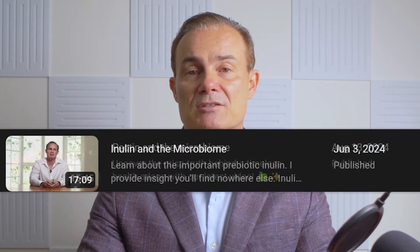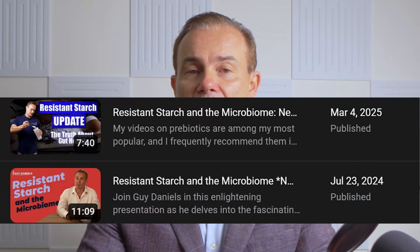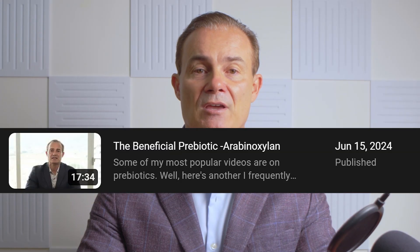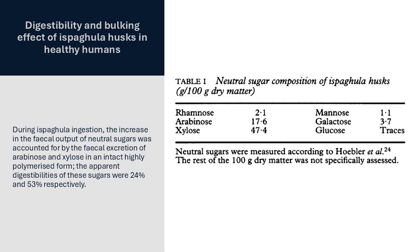Psyllium is a bit different from the other prebiotics for which I have educational videos: inulin, pectin, resistant starch, beta-glucan, and arabinoxylan. Speaking of arabinoxylans, the main prebiotic sugars in psyllium are arabinose and xylose, which is where arabinoxylan gets its name. So my video on arabinoxylans has relevance as to the bacteria-feeding capacity of psyllium.